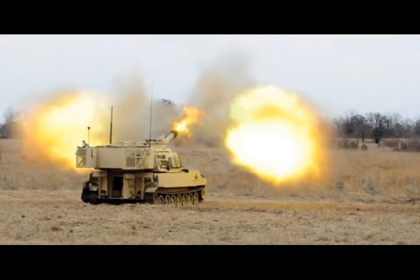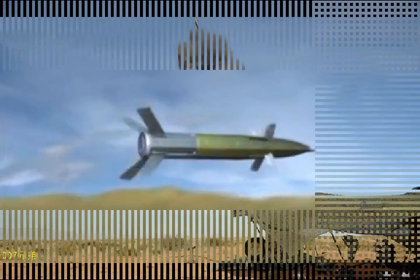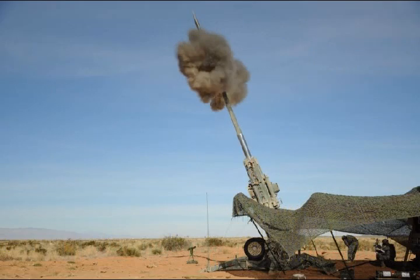Popular Mechanics notes that this artillery round will replace the dual-purpose improved conventional munition, a type of cluster munition that made up for a lack of precision accuracy by scattering bomblets above the battlefield, ensuring it would at least do some damage even if it didn't hit directly. However, there's always a percentage of those bomblets that don't explode when they're supposed to, and wind up injuring or killing civilians who stumble upon them, sometimes years later.